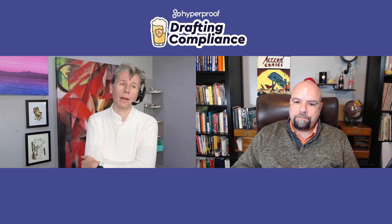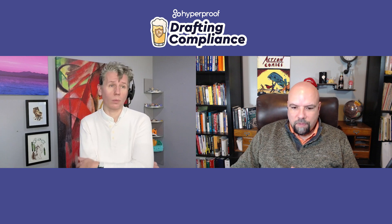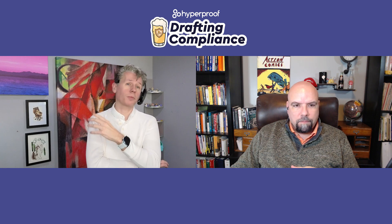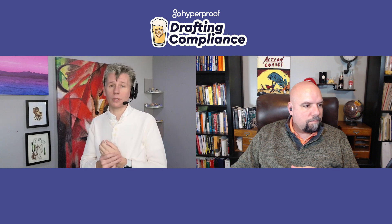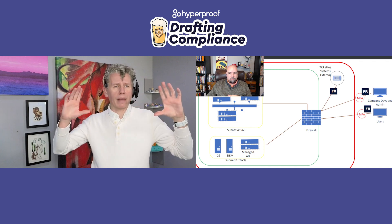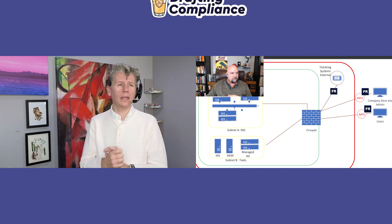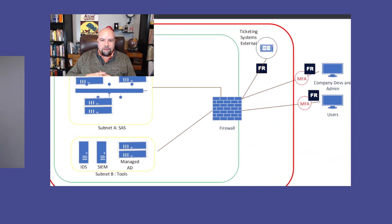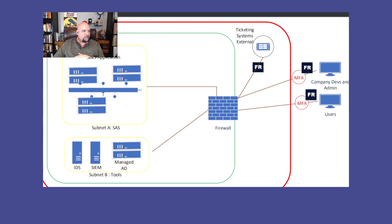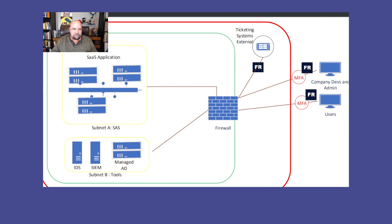We have an illustration here of what a FedRAMP authorization boundary could look like. This will be part of a System Security Plan — the SSP document we referred to in the previous episode. This is a simplified example I put together, but it has the main components.